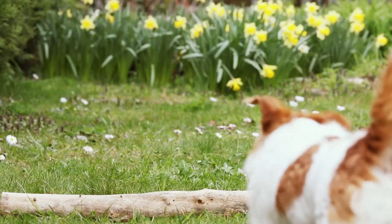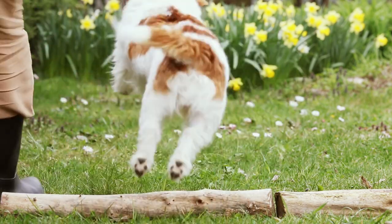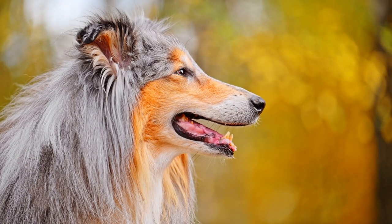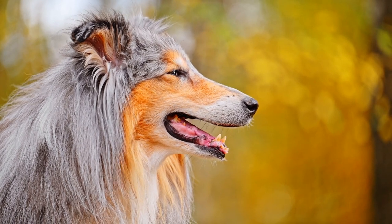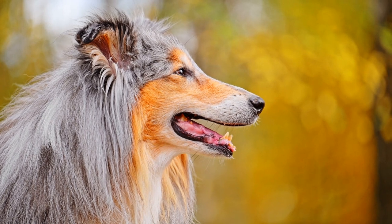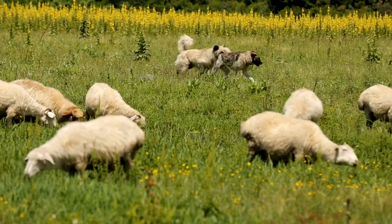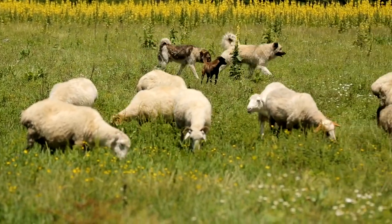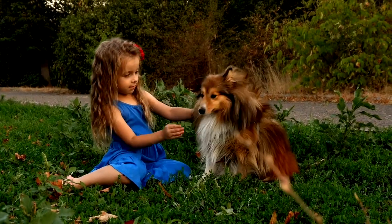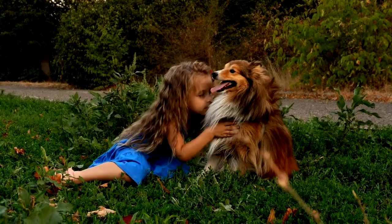When it comes to training, Shetland Sheepdogs excel in obedience and agility, thanks to their predisposition towards learning and their desire to please their owners. Positive reinforcement methods, such as rewards and praise, work best with Shelties, as they are sensitive dogs that respond well to gentle and consistent training. As with any breed, early socialization is crucial for Shetland Sheepdogs to develop into well-rounded and well-behaved dogs. Exposing them to a variety of people, animals, and environments from a young age will help them grow up to be confident and adaptable companions.